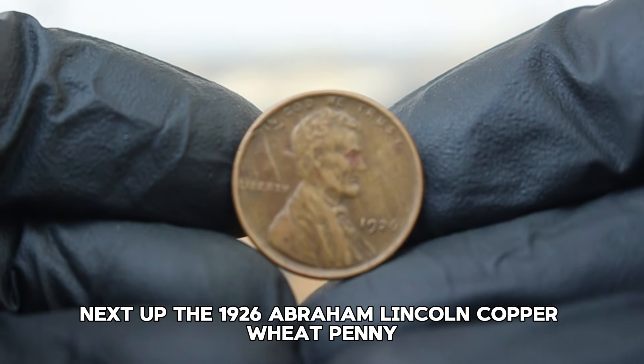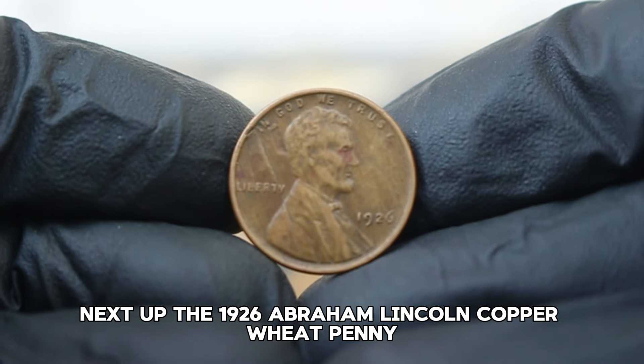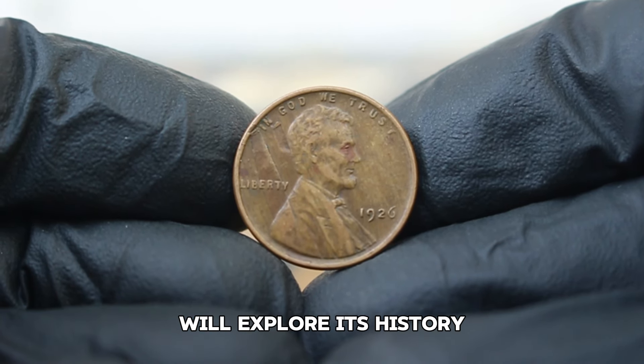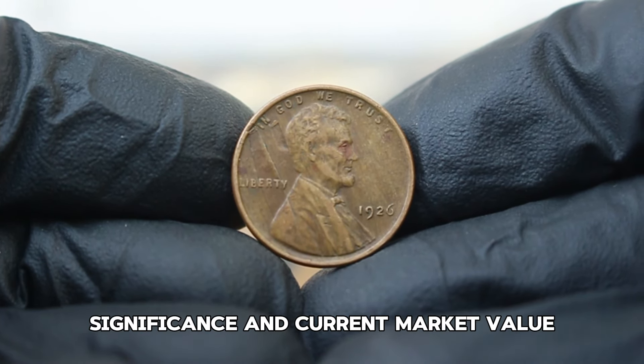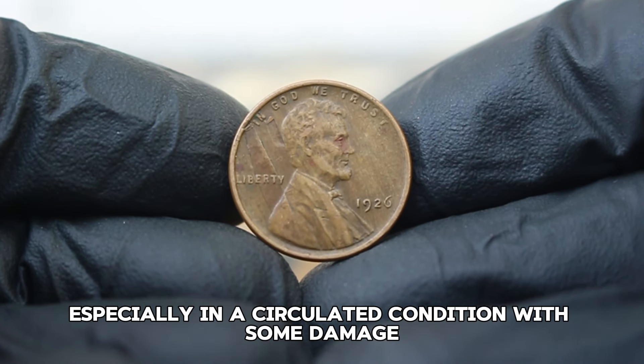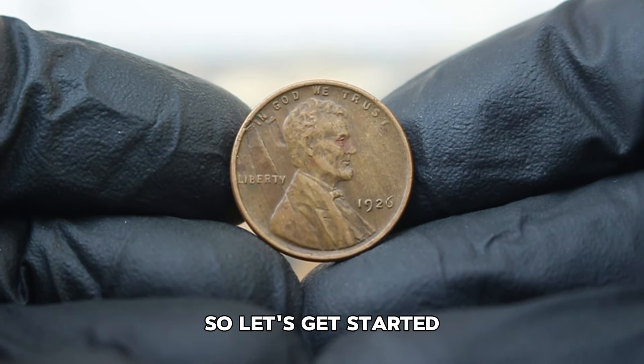Next up, the 1926 Abraham Lincoln copper wheat penny, particularly the large date variety without a mint mark. We'll explore its history, significance, and current market value, especially in a circulated condition with some damage. So let's get started.